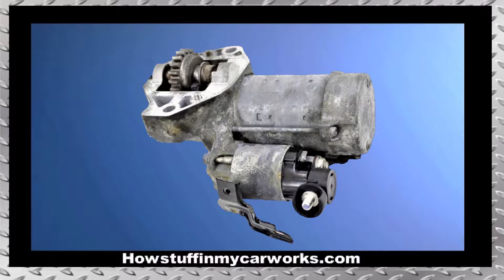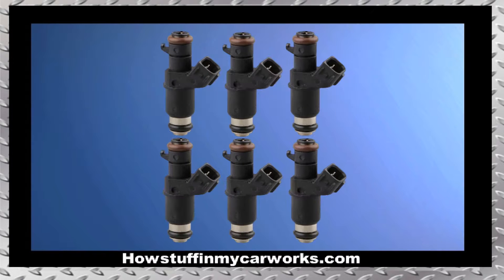Number 6. The starter motor in these trucks is prone to experience premature failure. Number 7. The fuel injectors are prone to malfunction, causing engine vibration and hesitation under acceleration.